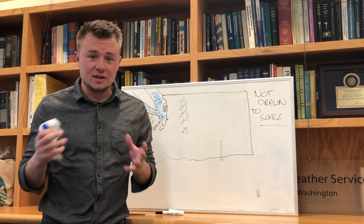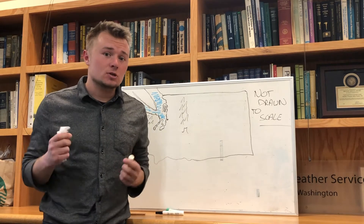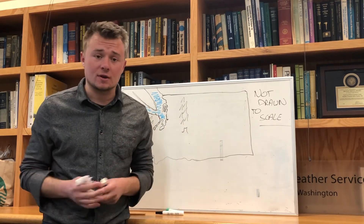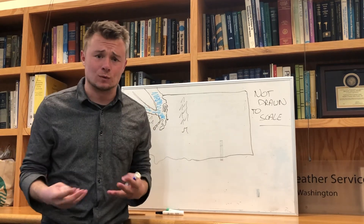Now that that's all drawn, we actually get into the nitty-gritty of how the convergence zone develops. The Puget Sound Convergence Zone usually develops after we have a weather system move through — usually a front that moves through the area — and we have more scattered showers rather than this consistent rain.